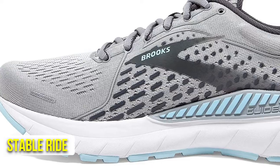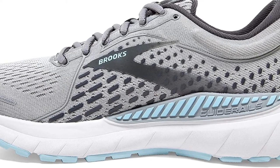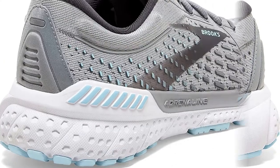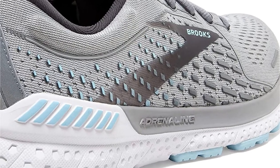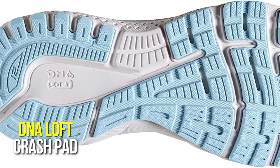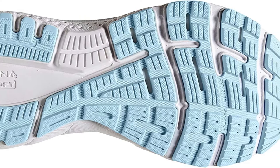The shoe provides a smooth, stable ride with just enough cushioning to keep you comfortable during a long run. This shoe is also a certified PDAC A5500 diabetic shoe and has been granted the APMA seal of acceptance, making it an excellent choice for diabetics. The DNA Loft Crash Pad cushions each footfall and works with the BioMoGo DNA to adapt to your every step.